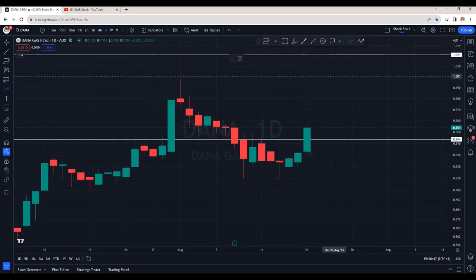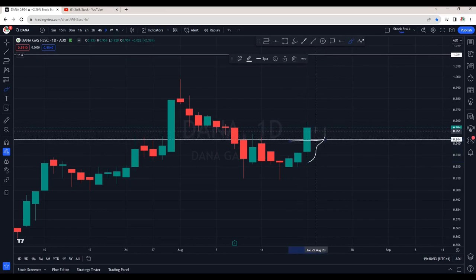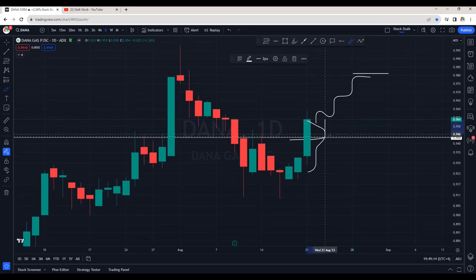This is the daily chart of Dana. Today it performed very well — it broke the resistance at 0.945 and I took an entry as well. From here there are good chances it may continue its uptrend. Strong resistance is at 0.980. There are good chances it may retest this resistance, which will now act as support — if we see a powerful bullish candle after the retest, this would be a signal to re-enter or add more. Dana also traded with huge volumes today.